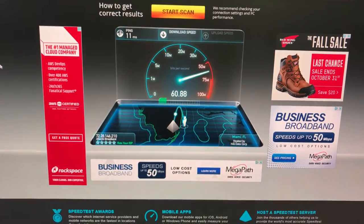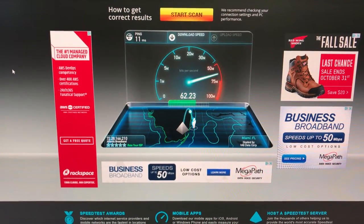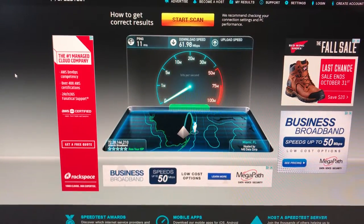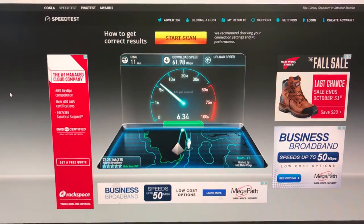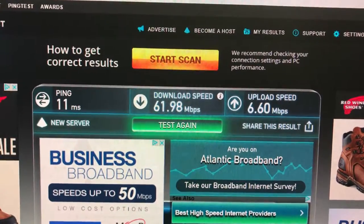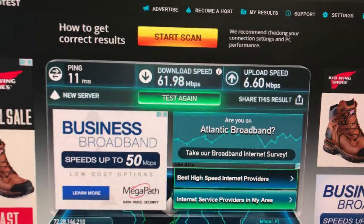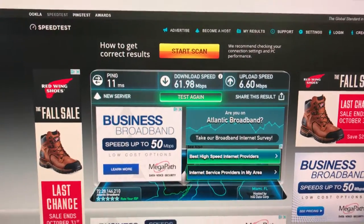After removing the splitter for the Atlantic Broadband, the speed is now at their advertised 60 Mbps — actually about 2 Mbps more than advertised. The upload speed also looks good. So you guys should disregard what I said about Atlantic Broadband in the previous section, because based on this new test after removing the cable splitter, the result is very good. If you're considering switching from U-verse to a cable company and you don't have Comcast Xfinity coverage in Miami, you should give Atlantic Broadband a try — the speed is really good. Thank you for watching!